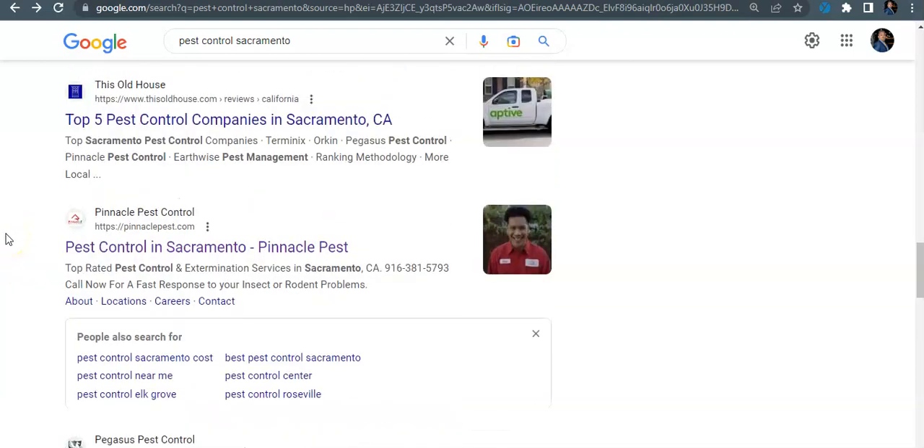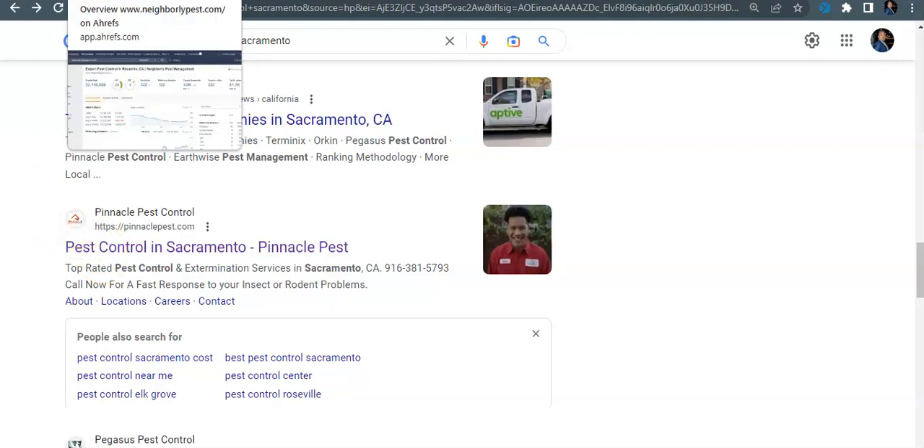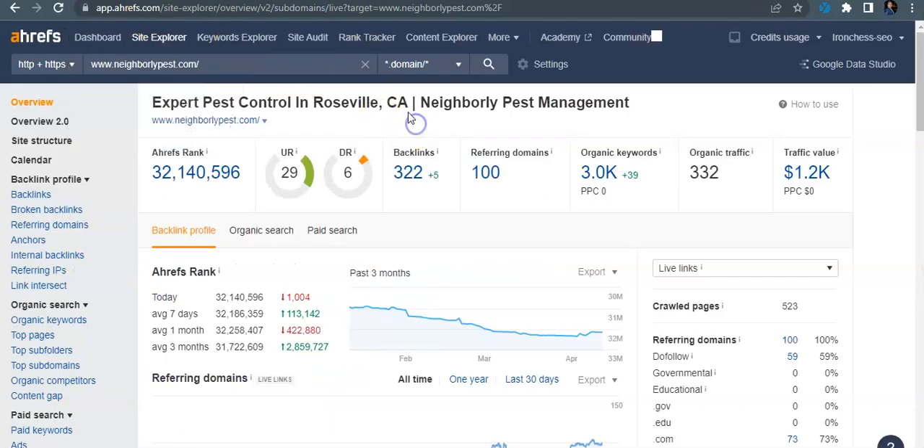Next are your organic listings, which are driven by your backlinks. When we talk about Google, it's just one big popularity contest. The more backlinks you have going to your website that are relevant to the pest control or home services niche, the more authority you're going to have, and Google is going to rank you higher in organic traffic. For example, a link from Pizza Hut won't give you any authority because Google knows you're not a pizza company.